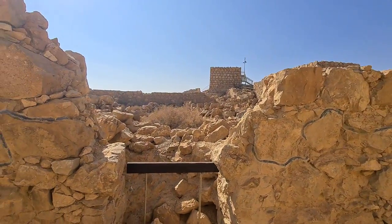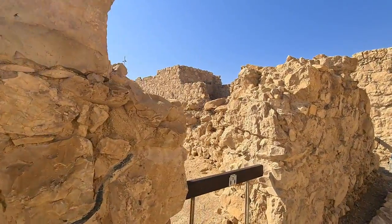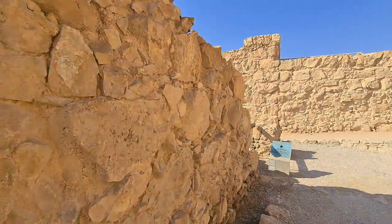Some storerooms here haven't been excavated yet — a lot of mystery there. I want to be like a mouse that can enter through the holes to find so many things we don't know yet.